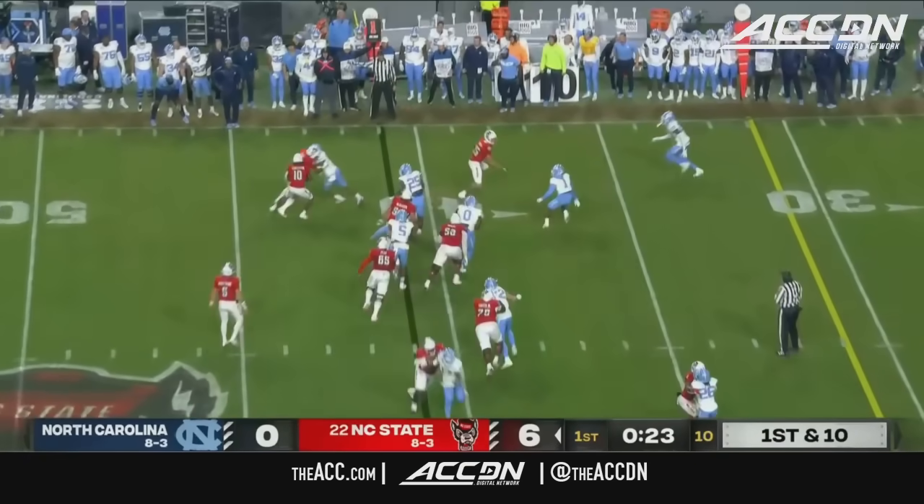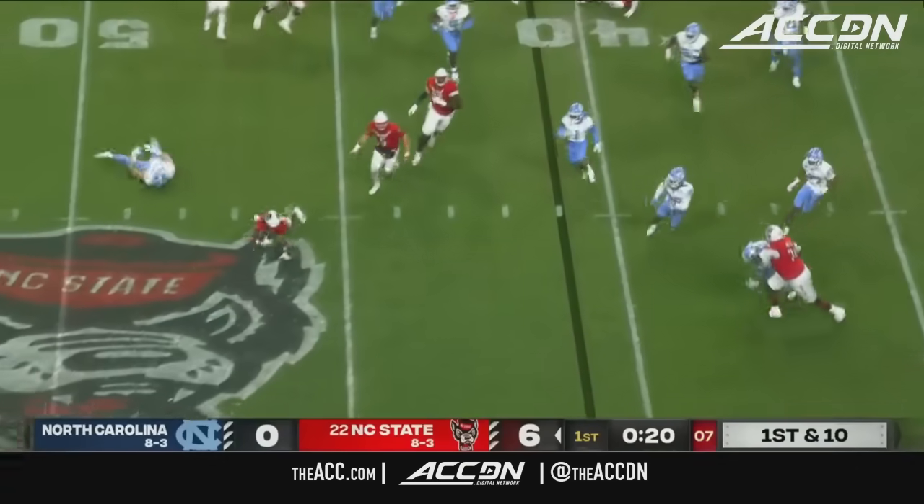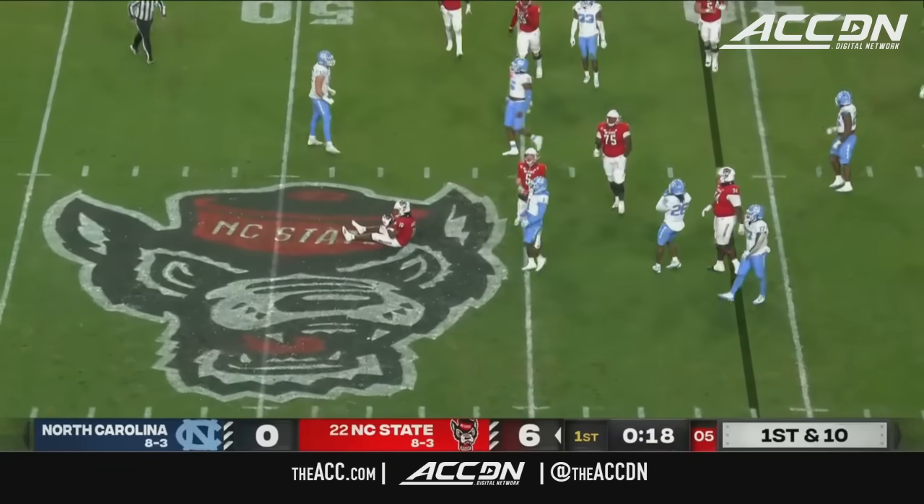There's the running back. They're going to toss it to him on the boundary side. Here comes the reroute and he can't keep his feet. Heck of a play.